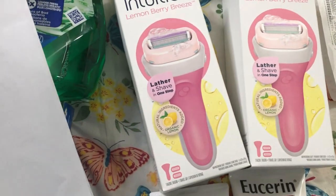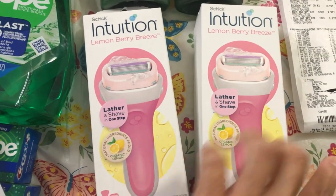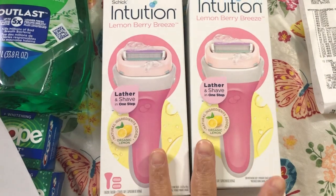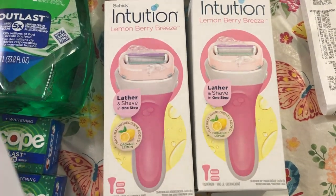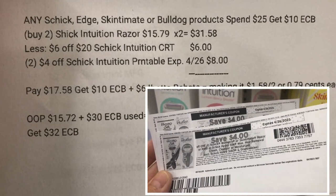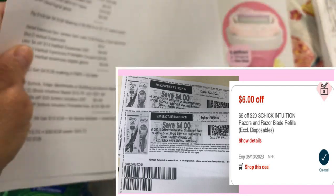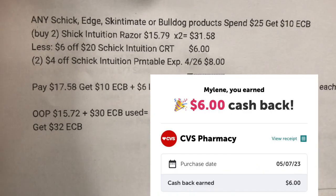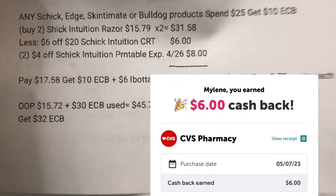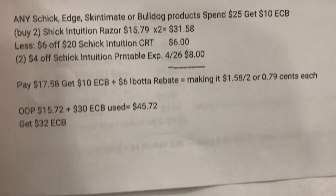The Schick Intuition, Skintimate, or Bulldog products deal is spend $25 and get a $10 ExtraBucks reward. This is priced at $15.79. If you have a percentage-off coupon you can use it on Schick Intuition or Eucerin since they are on regular price and part of this week's deals. I got the Lemon Berry Breeze. The two are $31.58. I used the $6 off $20 Schick Intuition CRT and two $4 off Schick Intuition printable coupons (expired April 26), totaling $8. I paid $17.58, got $10 ExtraBucks reward. After a $3 Ibotta rebate, it's $1.58 for two, or $0.79 each.